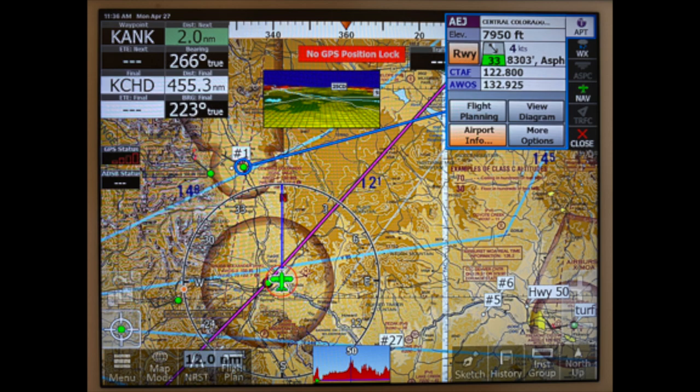If you touch anywhere on the screen it will give you information for that spot. So I've touched the airport, and you see the full airport information — runway information, communications information — including which runway is currently favored and how much of a crosswind I will have on that runway.